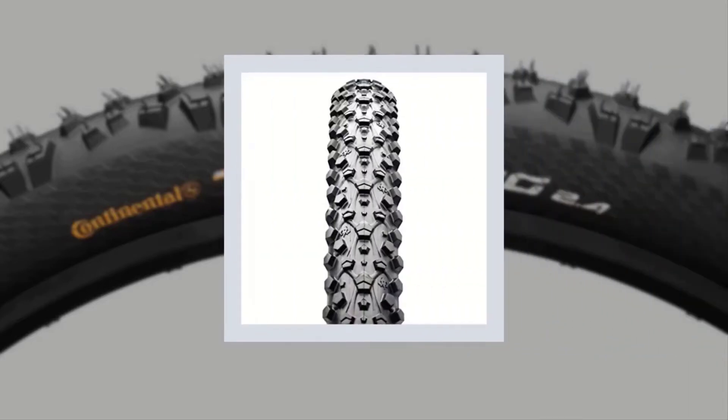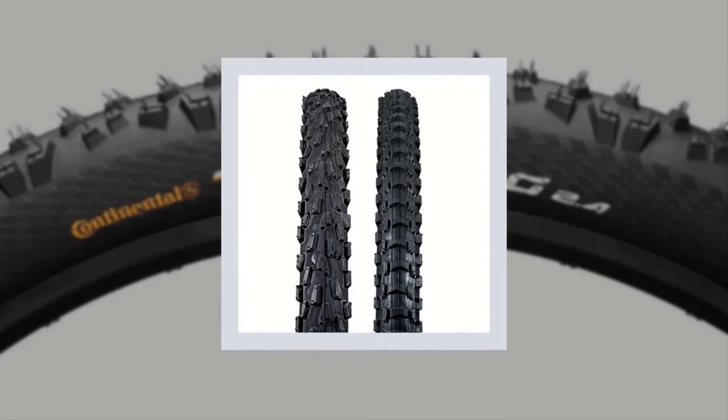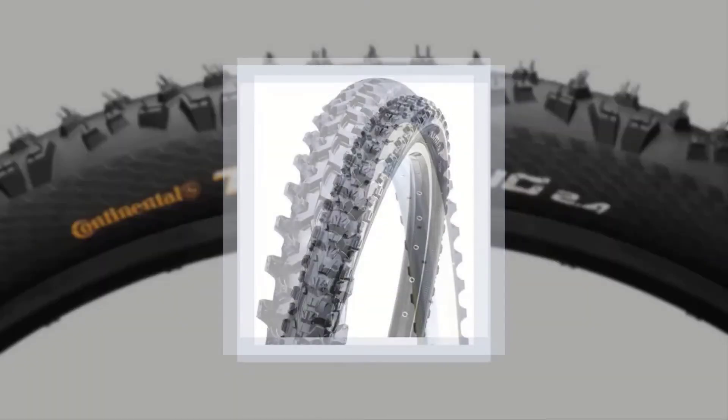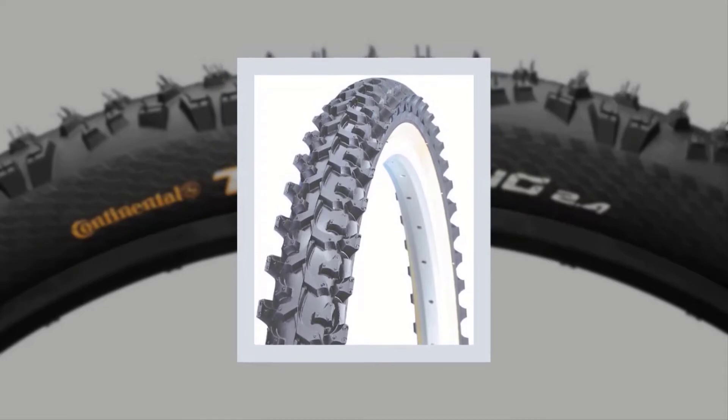Best mountain bike road tires — we have analyzed some of the best mountain bike road tires to know details about them and conclude a list of the top five best mountain bike road tires. So without wasting your precious time, let's start our review to discuss briefly on our listed best mountain bike road tires.